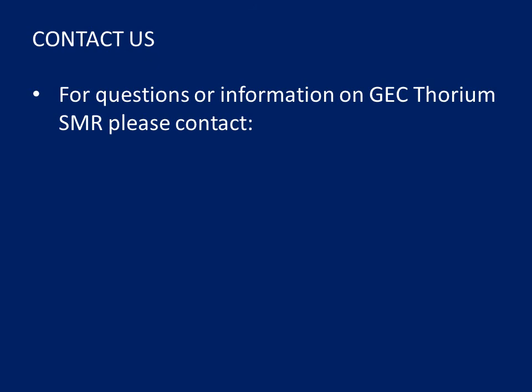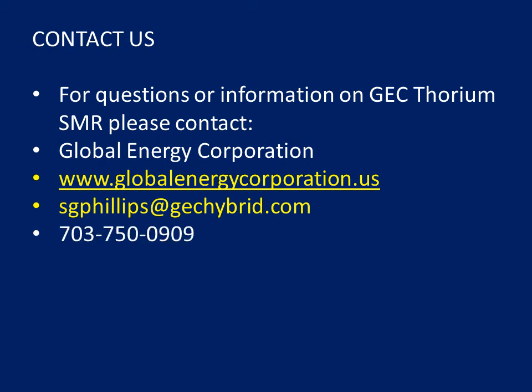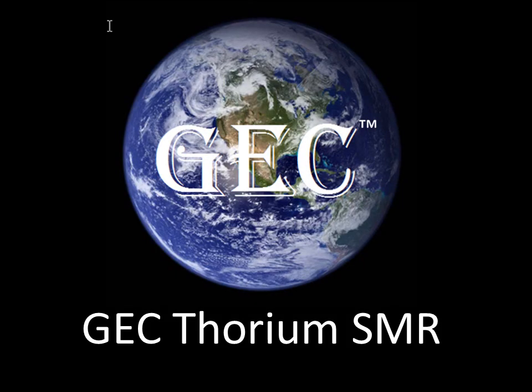For questions or information on GEC Thorium SMR, please contact us — Global Energy Corporation — on the web at www.globalenergycorporation.us, via email at sgphillips.com, or call us at 703-750-0909. This has been a GEC presentation on the GEC Thorium SMR and its key to success.